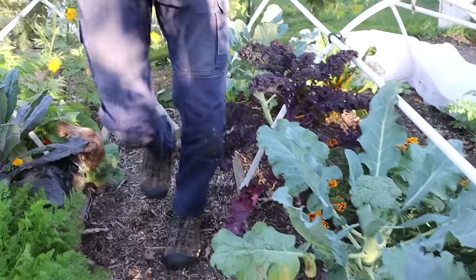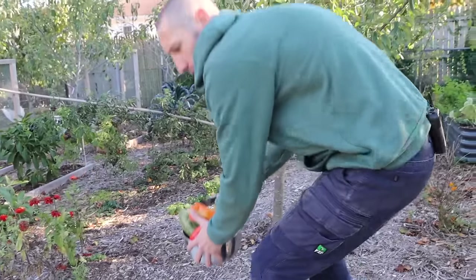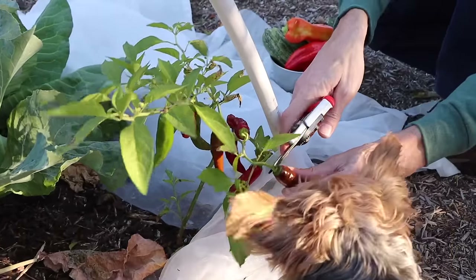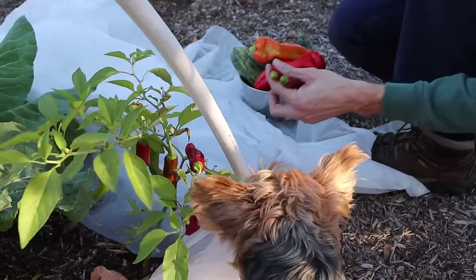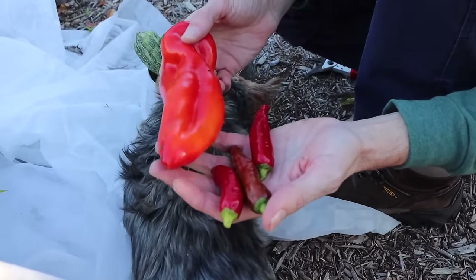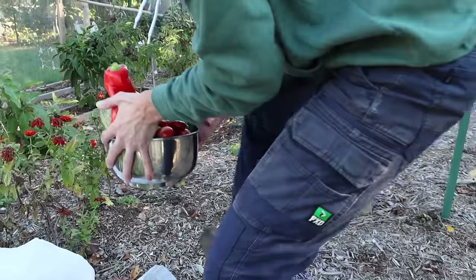We've got some beautiful Zulu peppers I want to grab. Let's stop here — we went from a huge pepper to a tiny one. Look at this comparison! Variety selection is one of the greatest tools gardeners have and one of the most fun things about gardening.